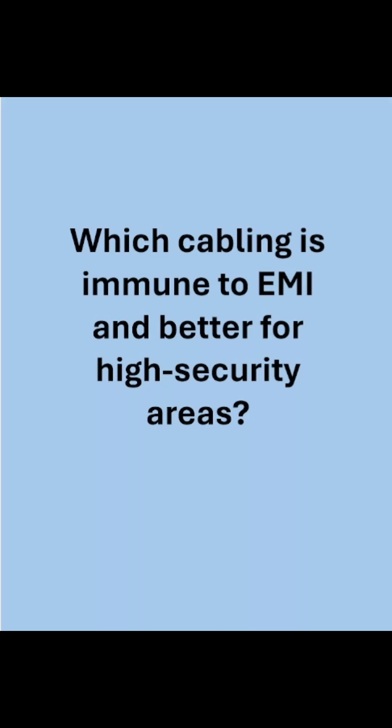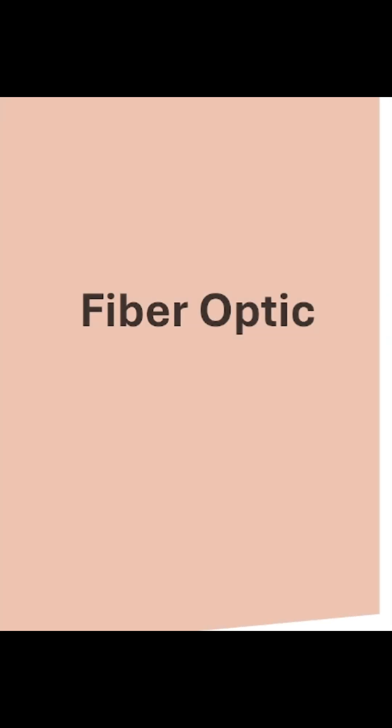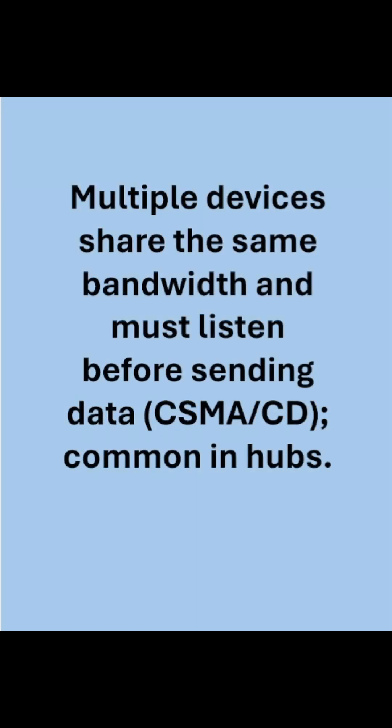Which cabling is immune to EMI and better for high security areas? Multiple devices share the same bandwidth and must listen before sending data, and is common in hubs.